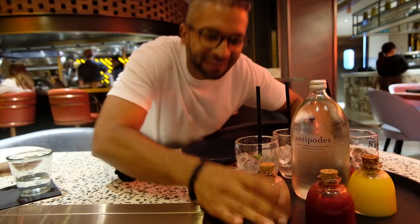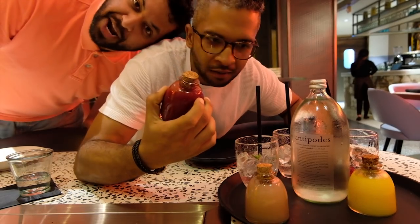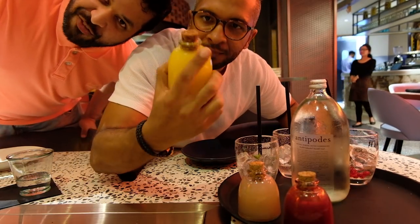So we got our drinks. This is the Thai Lechi, this is the Red Blood — red berries — and this is the Orange Saffron. Orange saffron — is it orange?